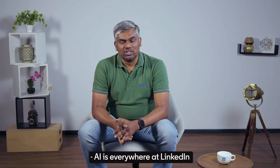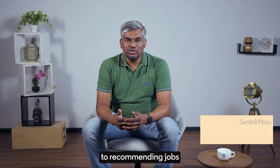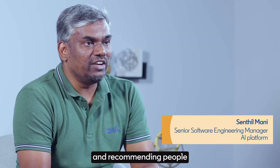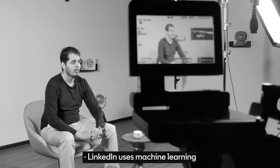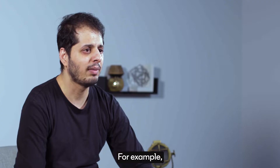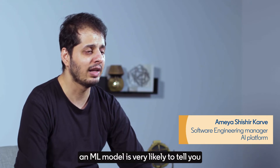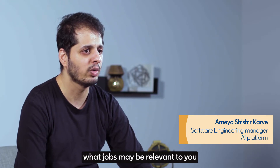AI is everywhere at LinkedIn — from what content our members like to see in their feed, to recommending jobs that they need to apply for, and recommending people that they need to connect with. LinkedIn uses machine learning to solve a number of business problems. For example, if you are searching for a job, an ML model is very likely to tell you what jobs may be relevant to you.